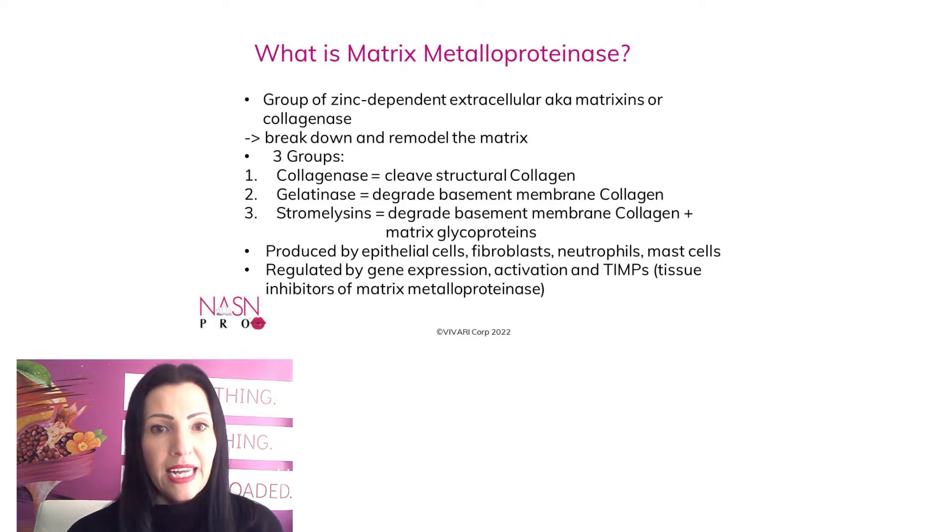Metalloproteinase — and I will call it MMP for the rest of the presentation — those are produced by epithelial cells, fibroblasts, neutrophils, and also mast cells. They are regulated by gene expression, activation, and also so-called TIMPs, which stands for tissue inhibitor metalloproteinase.